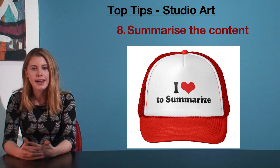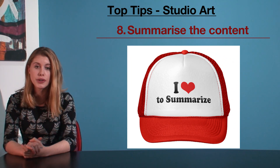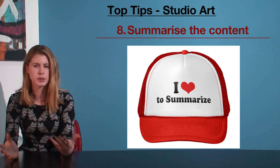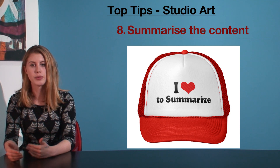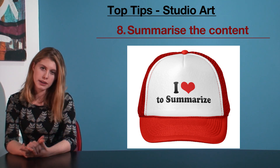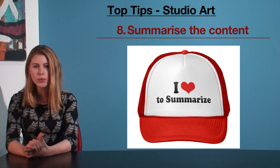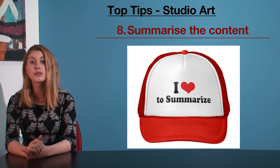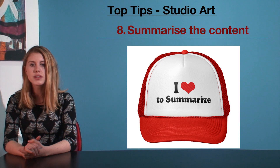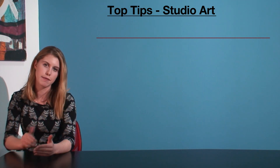My eighth tip is summarize the content. Studio, unlike English or history which require a great deal of explanation, can be learnt in summary or dot-point form very easily. From here, when creating your notes, I recommend you use the wiki as a bit of a guide. Go through all of the different sections and reduce your notes down into the summary version of what's being explained on there. You will see that it is totally achievable to memorize that info once it's down into that form.